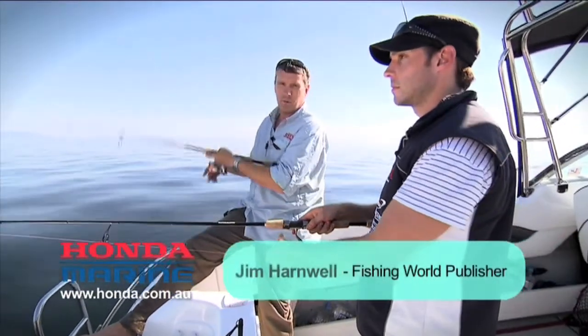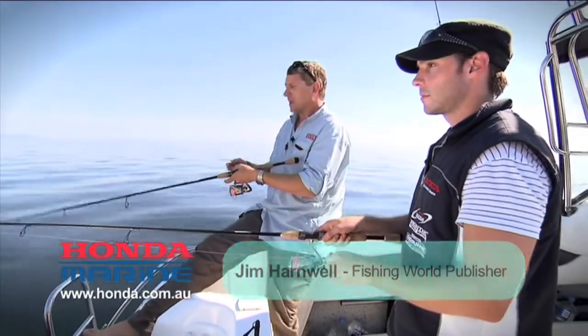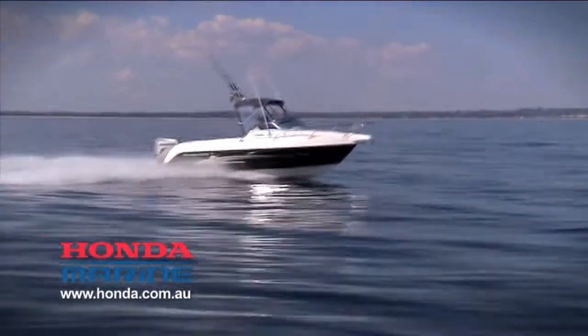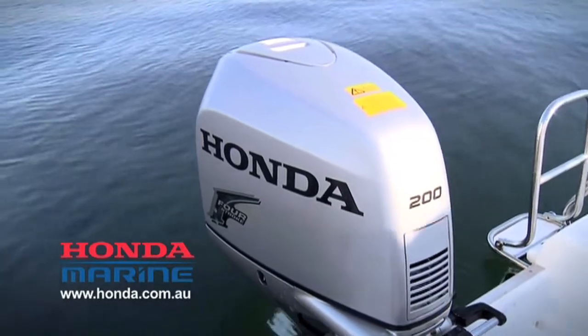Today we're out in Port Phillip Bay in Melbourne, Victoria. We're fishing for Pinky Snapper. I'm here with my old mate Ben Sandman. Now you'll notice another video we did on the Fishing World website — we went to the Honda factory in Melbourne and spoke to the guys. Just had a little bite there. Ben's got a BF200 on the back of his Hanes Hunter, and this is the latest model.